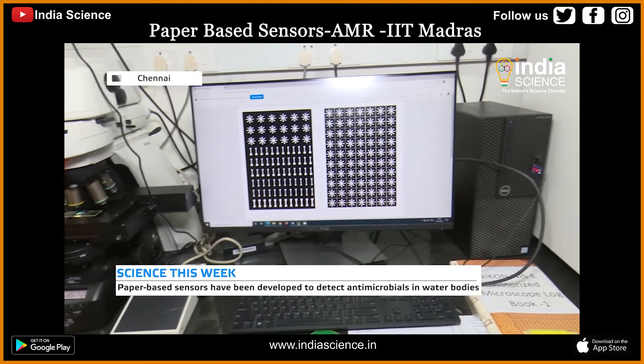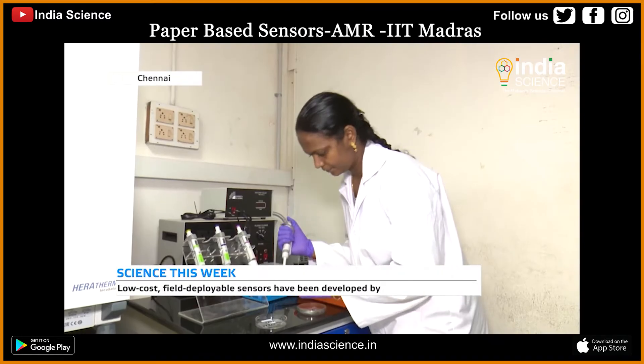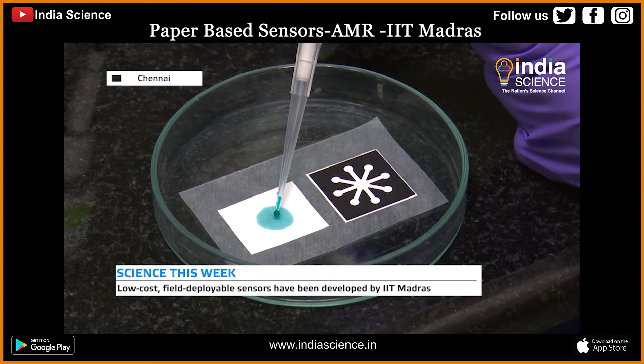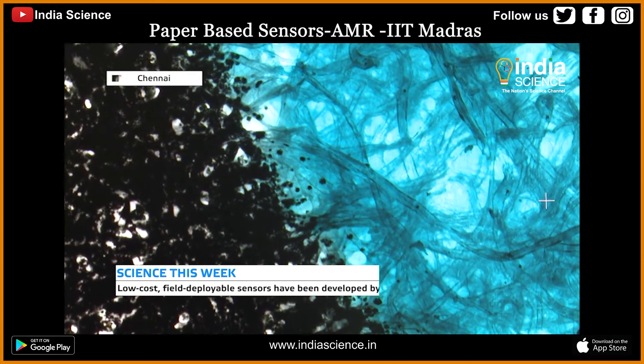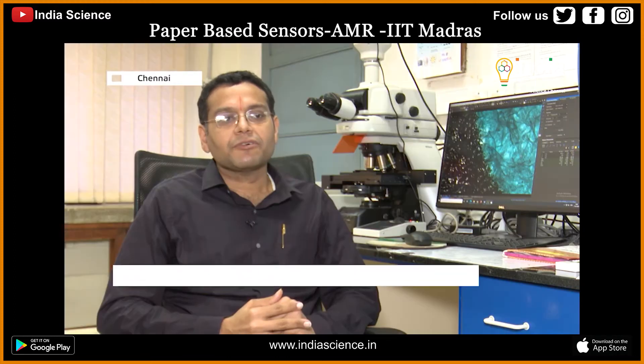To facilitate this, researchers at IIT Madras have developed a paper-based sensor which can play a pivotal role in detecting antimicrobials in water bodies. The Department of Science and Technology, under the Indo-UK water quality program, has supported IIT Madras for the development of these sensors.